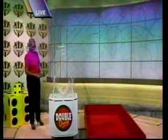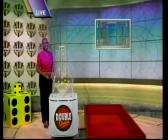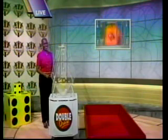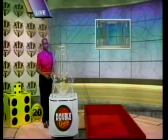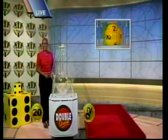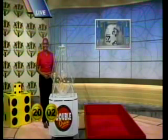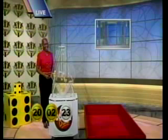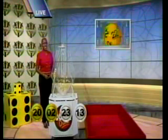Double Draw No. The next number: 20. And the second number: 2. The next number: 23. The next number: 13. The next number: 22.